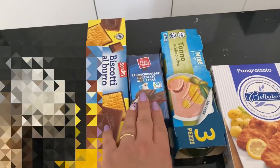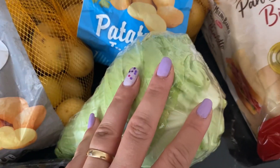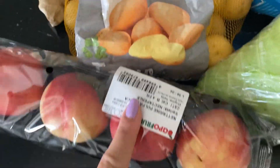Tonno, delle partite di cioccolato, questi biscottini, limoni, pan bauletto, il cavolo cappuccio. Queste sono le patate tutti gli usi, invece queste sono quelle da forno, un po' di pesche.